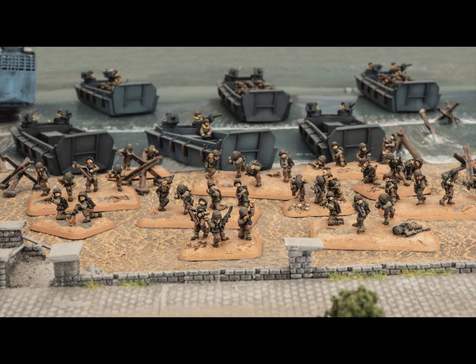Anyway, this has been a quick army review of the 29th Infantry Division. I hope this helps you in some ways, and I will catch you in my next army list. Cheers.